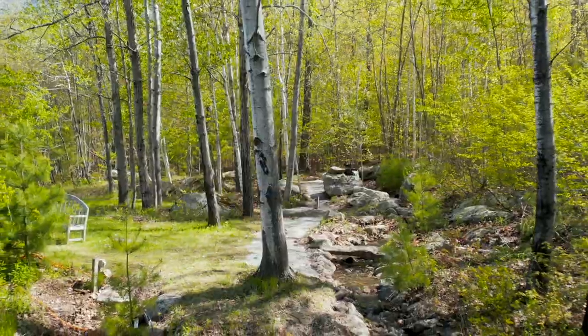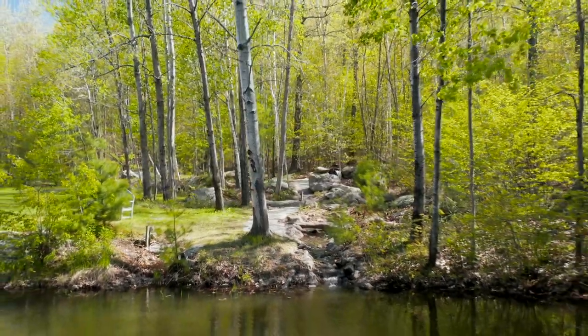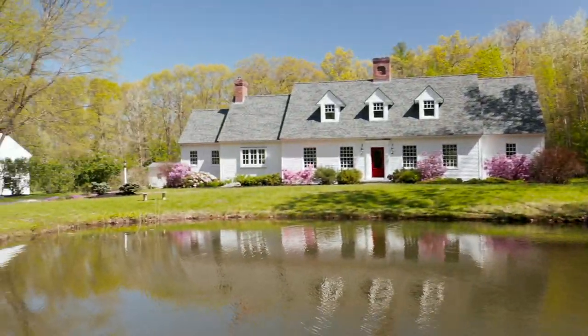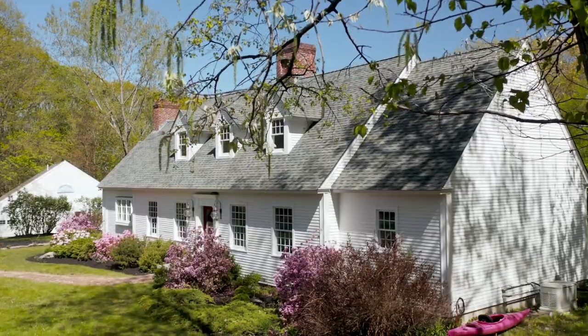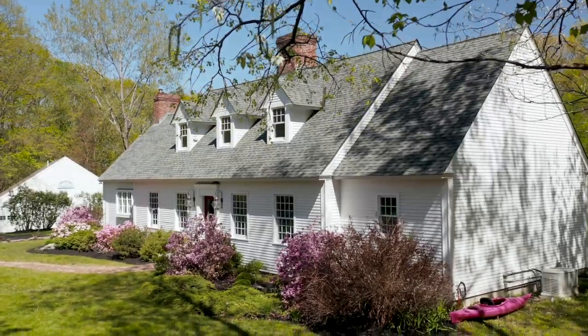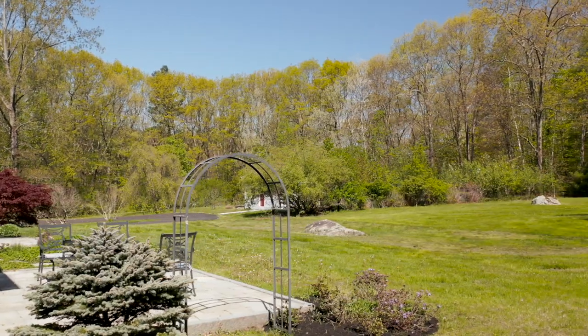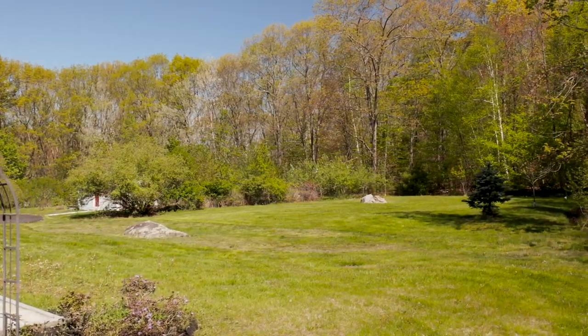A place where you can exhale from the troubles of the day, embraced by the sounds of a gentle waterfall spilling into a naturalized, babbling brook, which flows into a spring-fed pond alive with fish and frogs. It's a place where herons and kingfishers and waterbirds alight to rest and preen and grab a bite — a place that offers a treat for your senses.